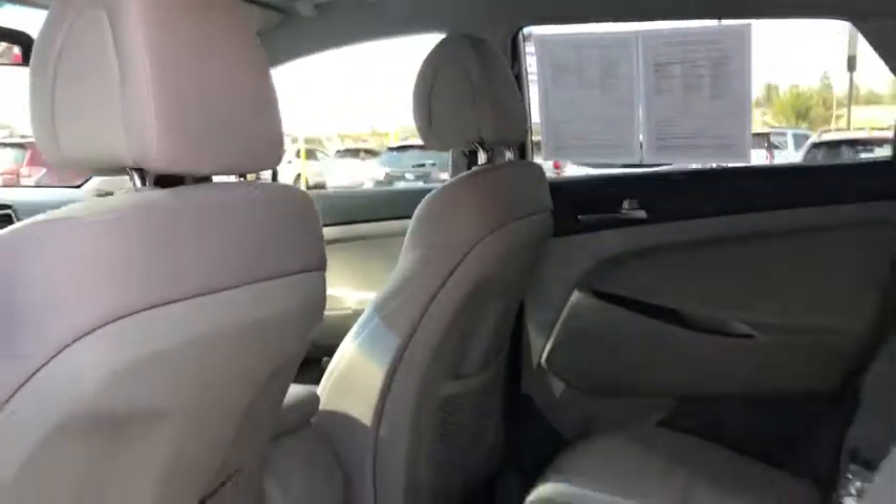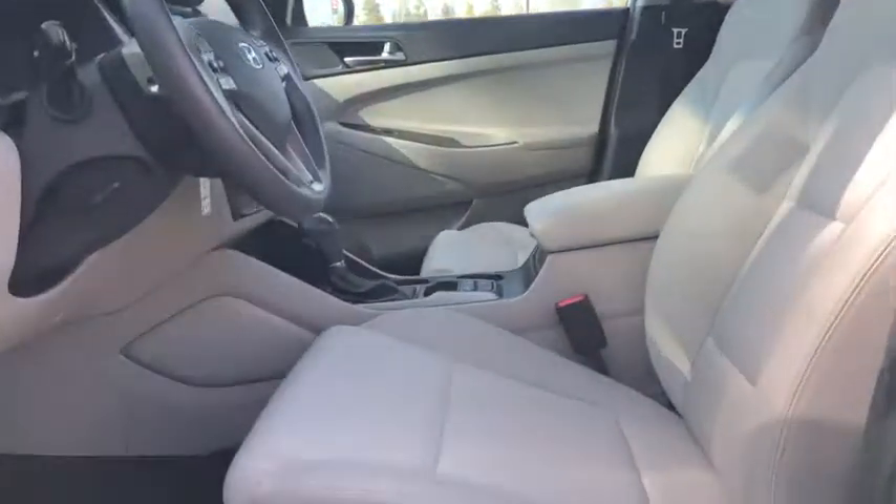Keyless entry, all-wheel drive, backup camera, Bluetooth, adjustable steering wheel, power steering, driver lumbar, ABS four-wheel, cruise control, four-wheel disc brakes.